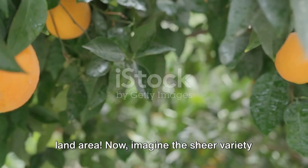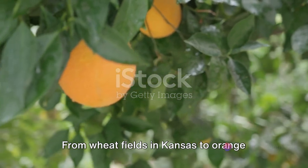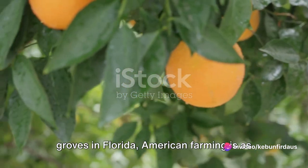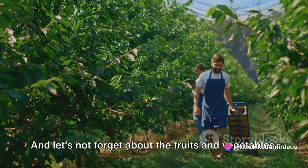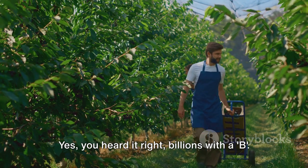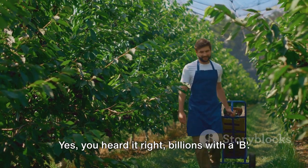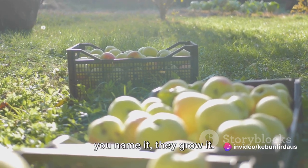Imagine the sheer variety of crops grown on these farms. From wheat fields in Kansas to orange groves in Florida, American farming is as diverse as the nation itself. And let's not forget about the fruits and vegetables — every year U.S. farmers harvest billions of pounds of them. Apples, strawberries, potatoes, tomatoes — you name it, they grow it.